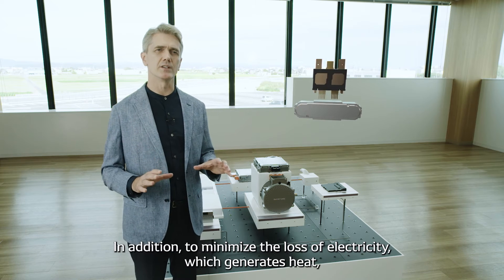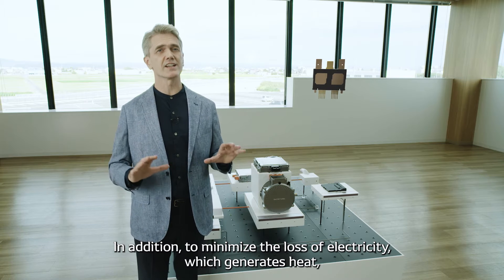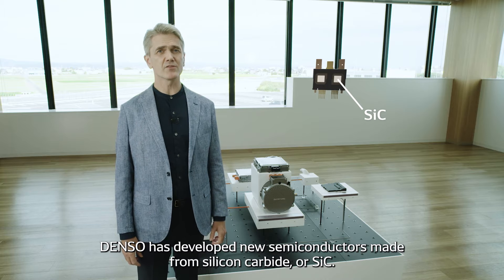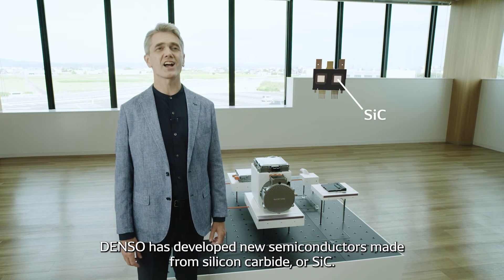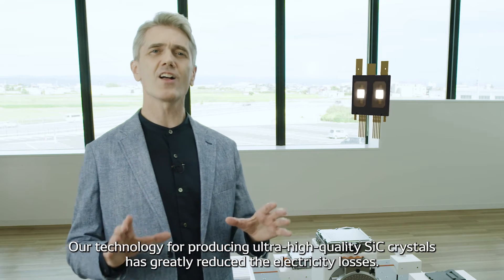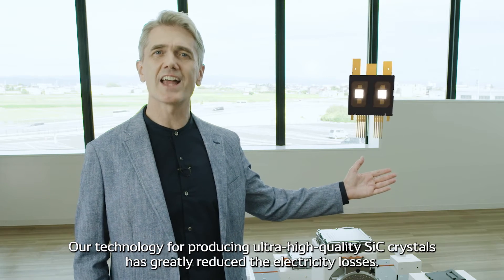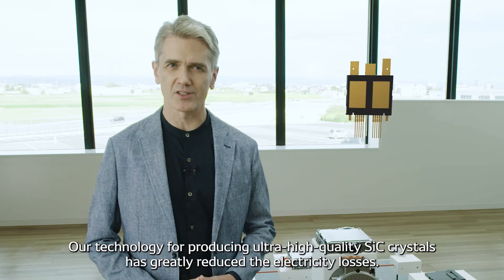In addition, to minimize the loss of electricity which generates heat, Denso has developed new semiconductors made from silicon carbide, or SiC. Our technology for producing ultra-high-quality SiC crystals has greatly reduced the electricity losses.